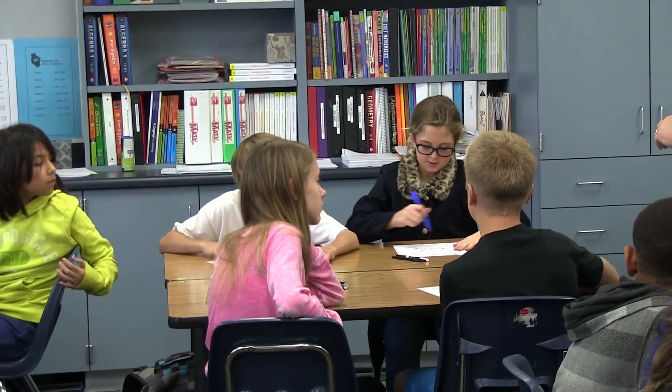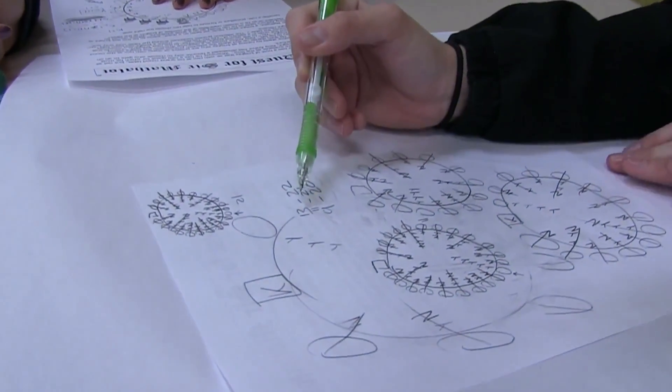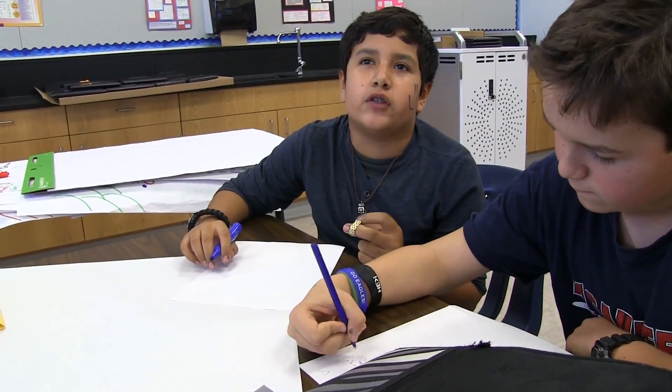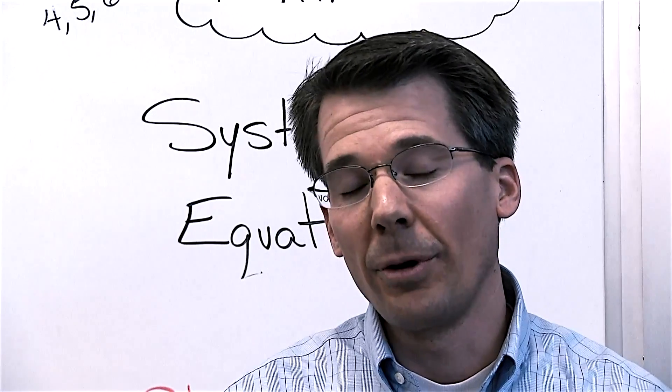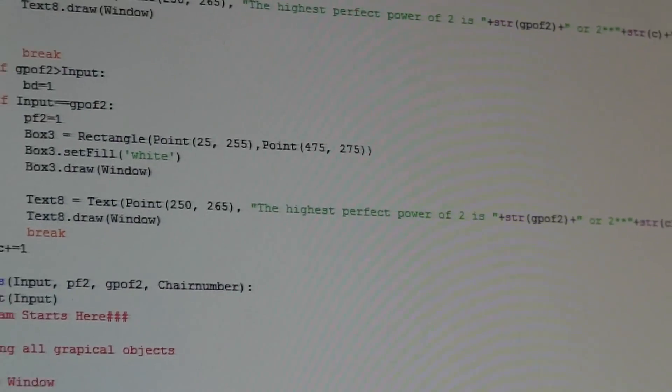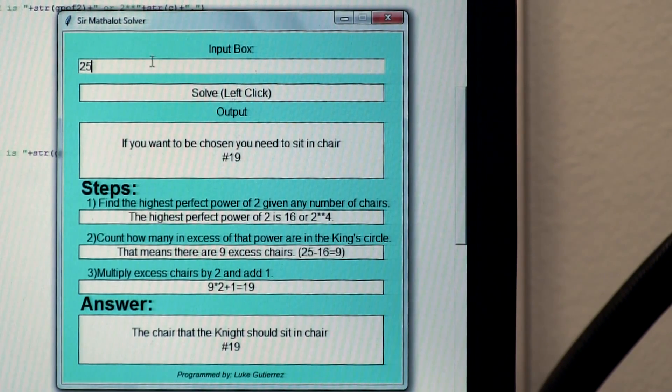What I would do is draw a circle — a model. Draw a picture and figure out how to visualize it. We're just drawing out each table: 22 people sitting, then the 13th person. We're still working on the graph, which is a big factor. Then I did have a student who came up with his own computer program to go through those steps — if you input the number of chairs in the room, say 25, and press solve, the knight should sit in the 19th chair.